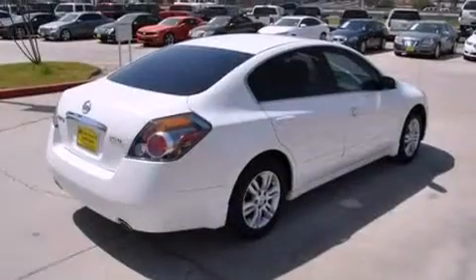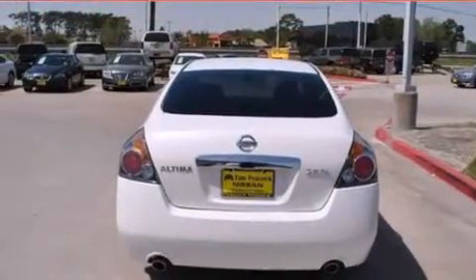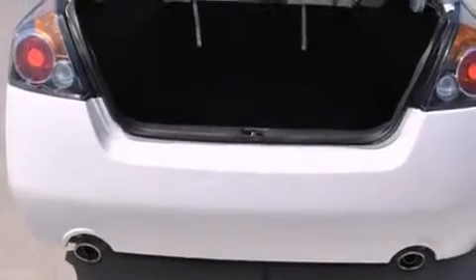Features include a low-tire pressure indicator, air conditioning, cruise control, a CD player, dual airbags, three-point rear seat belts, rear seat child-proof door locks, a folding rear seat, and a rear window defroster.